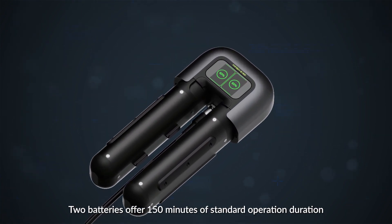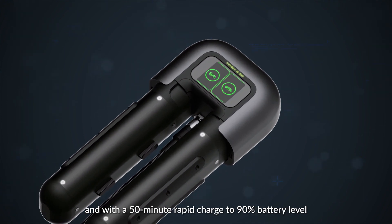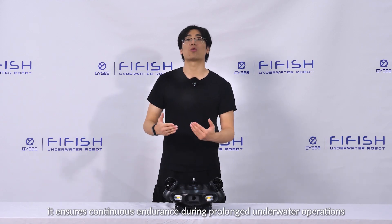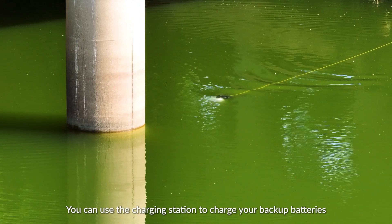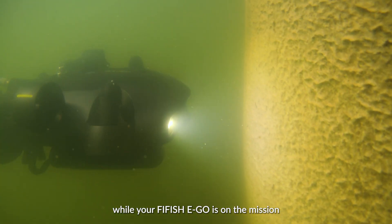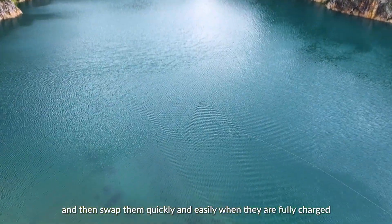Two batteries offer 150 minutes of standard operation duration, and with a 15-minute rapid charge to 90% battery level, it ensures continuous endurance during prolonged underwater operations. You can use the charging station to charge your backup batteries while your Firefish E-Go is on a mission, and then swap them quickly and easily when they are fully charged.